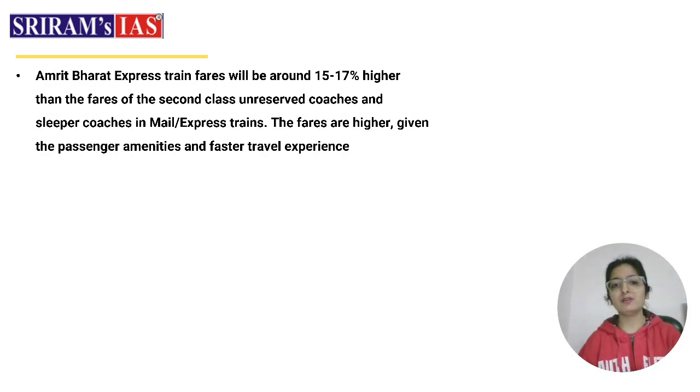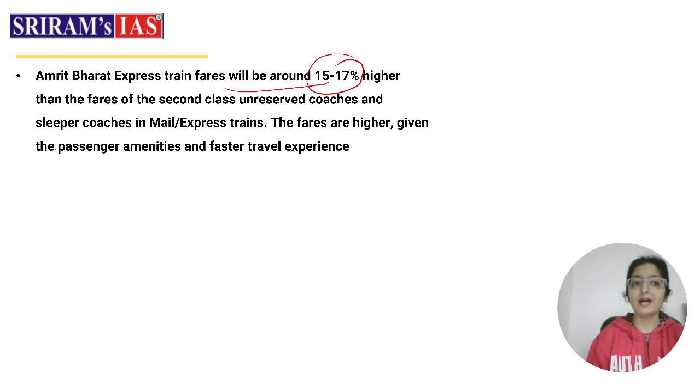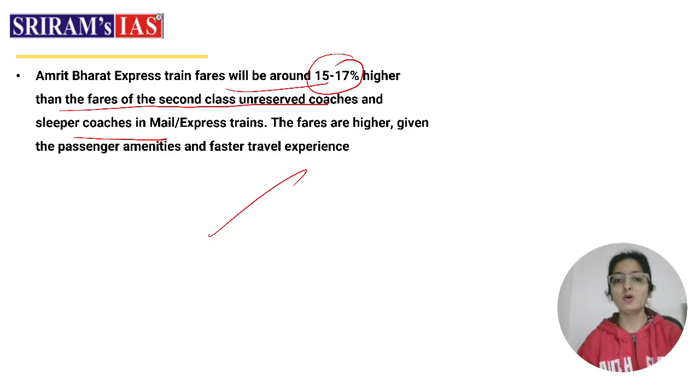Regarding train fares, the Amrit Bharat Express fares will be around 15 to 17 percent higher than the fares of second-class unreserved coaches and sleeper coaches in regular express trains. The fares are slightly higher given that passengers will receive better amenities and a faster travel experience.